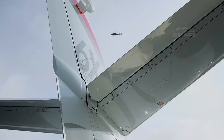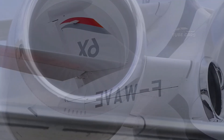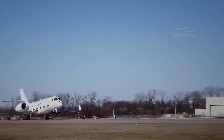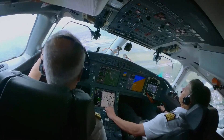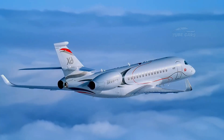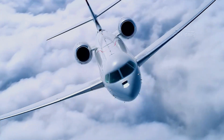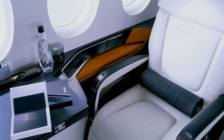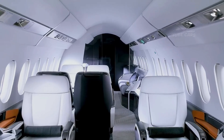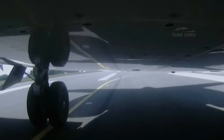With FAA and EASA certifications received in August 2023, the Falcon 6X has entered service and customer deliveries have begun. Dassault is positioning it as a competitor to Gulfstream's G500 and Bombardier's Global 5500, offering a balance of luxury, performance, and efficiency. As the latest addition to the Falcon family, the 6X sets new standards for comfort, technology, and sustainability in business aviation.